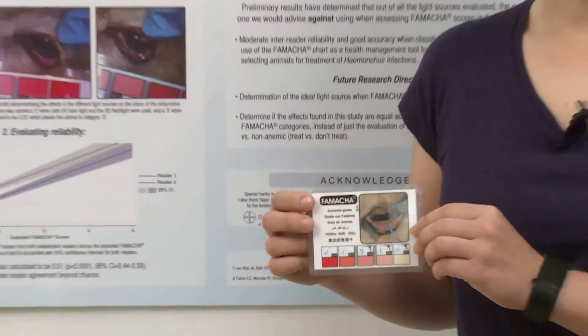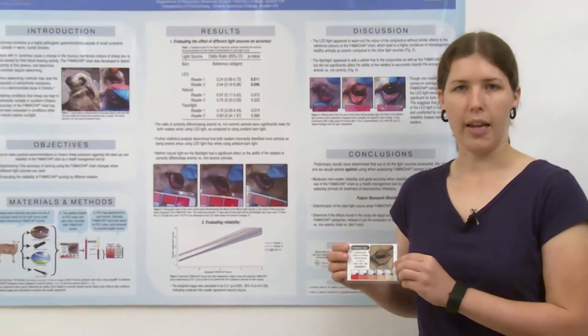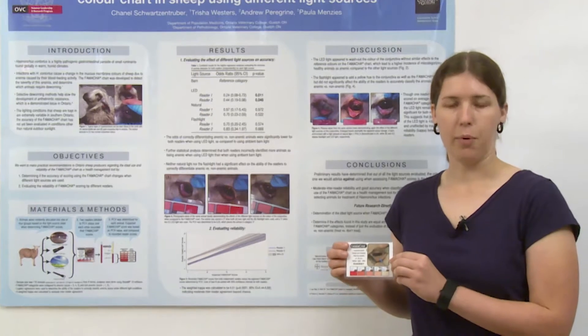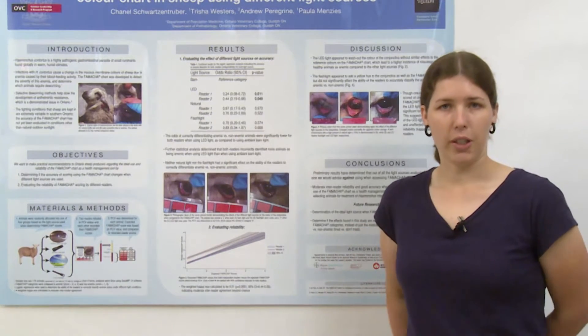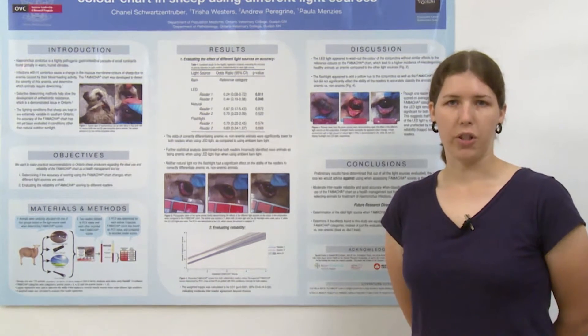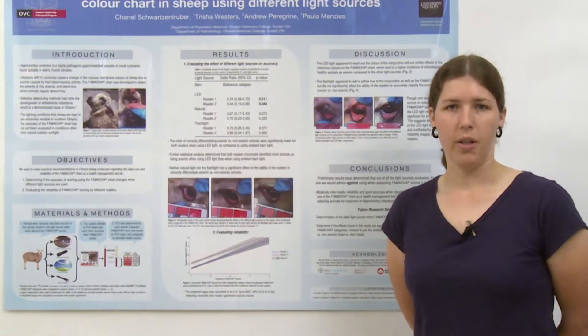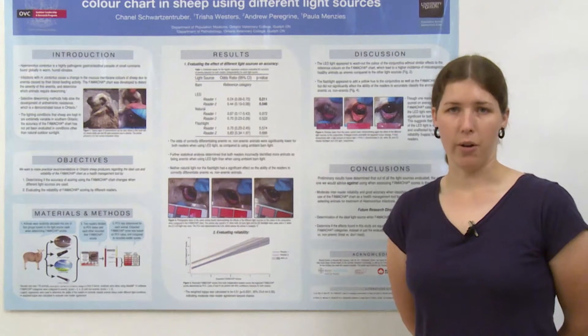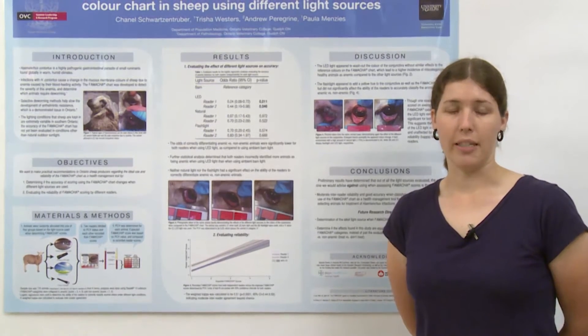This is a useful health management tool for producers, and it allows them to determine which animals are not handling their Haemonchus burdens well and require deworming treatment. This is also useful because selective deworming treatment is a tool used to slow the progression and development of anthelmintic resistance — the resistance to common dewormers. This is especially important here in Ontario, as a recent study has demonstrated that anthelmintic resistance for Haemonchus exists here.